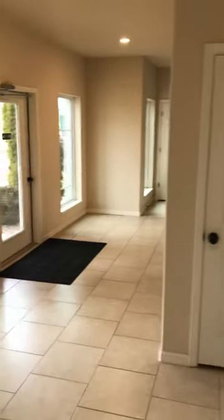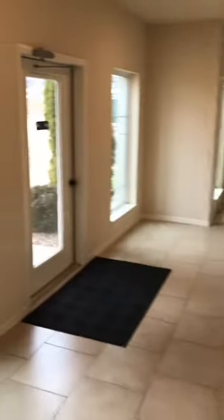We're at Enclave Apartments, coming in to look at one of the two bedrooms. This is a nice breezeway with a couple of entrances — a nice place to sort your groceries before you go in, and you don't have to stand out in the rain.